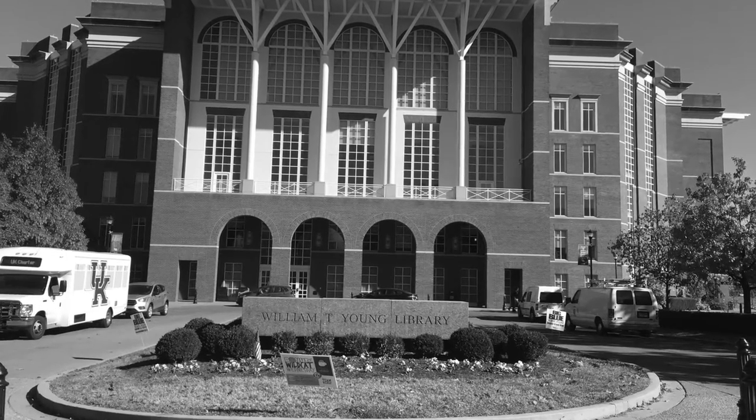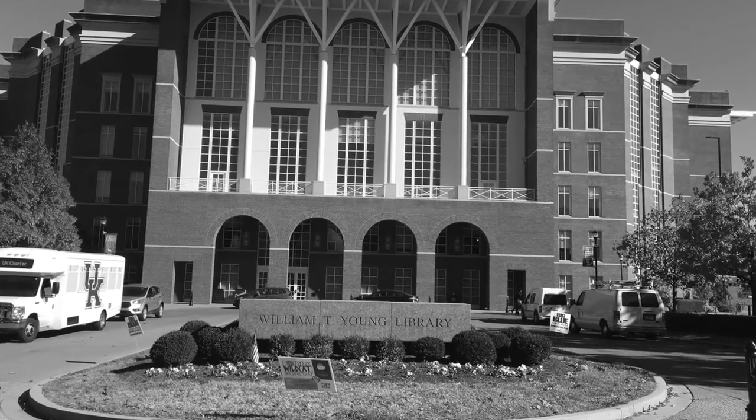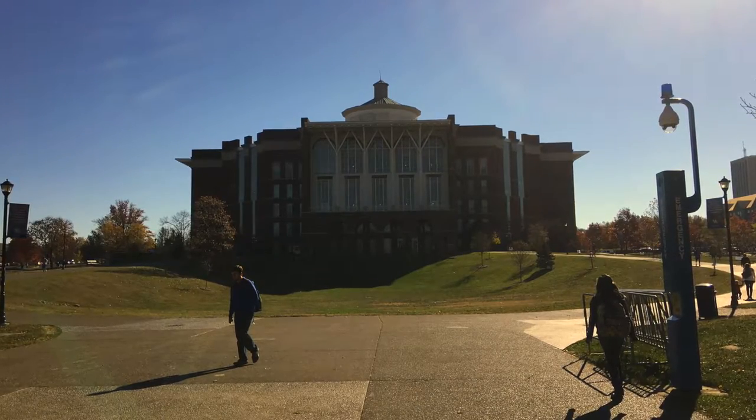William T. Young Library opened April 3rd, 1998. The library was named after William T. Young, who was a horse breeder and successful businessman. The library measures 365,000 square feet, has six floors, and can seat 4,000 people.